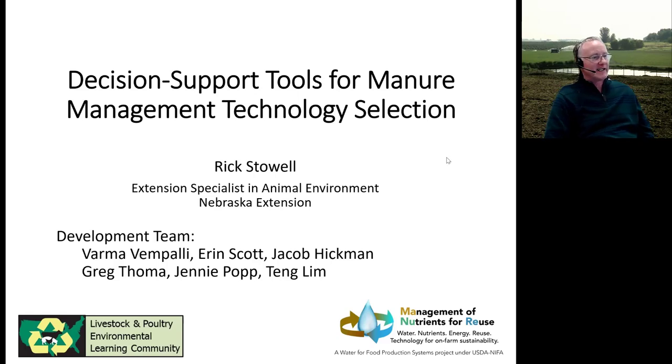I'm Rick Stoll, and I want to acknowledge the team that's been working on these decision support tools for manure management — especially Varma Van Pali, Aaron Scott, and Jacob Hickman. I also want to recognize that this effort is a collaboration between the LPLC here and a project out of Arkansas: Manure Management of Nutrients for Reuse, funded by USDA.